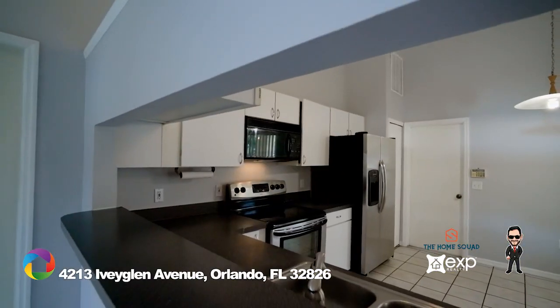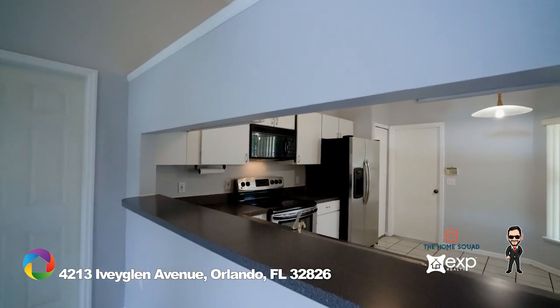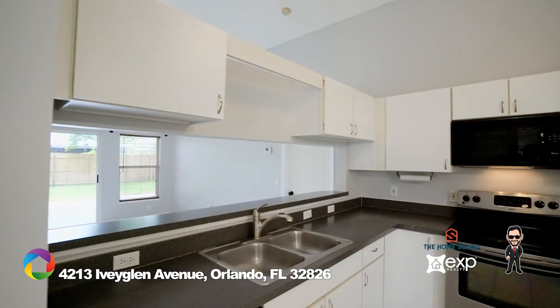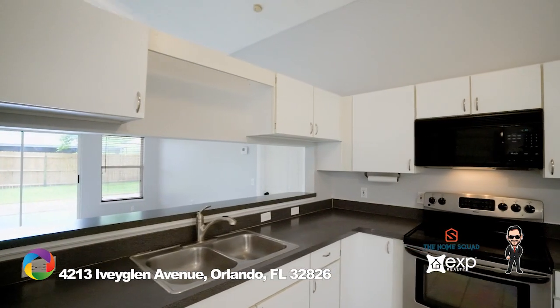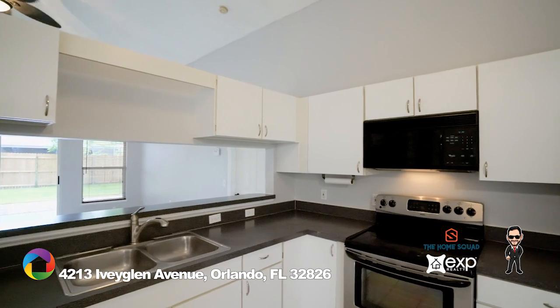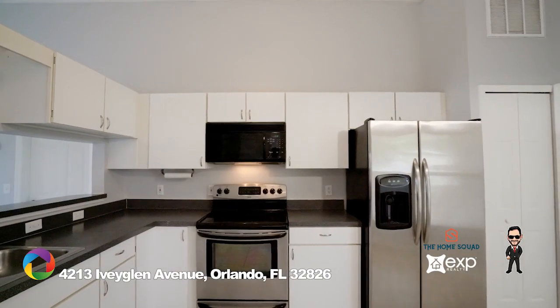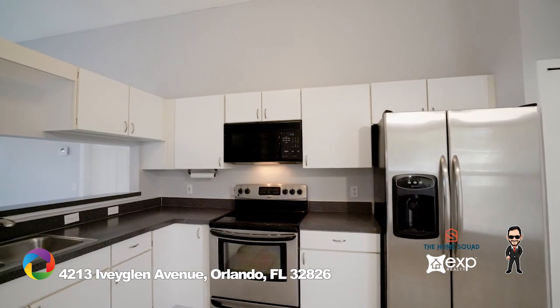The updated kitchen includes stainless steel appliances and has plenty of space to prepare all your meals, plus room for a table. Just minutes from UCF and with easy access to main highways, dining, and shopping, make this home the ideal place to settle. The only thing missing are new owners.